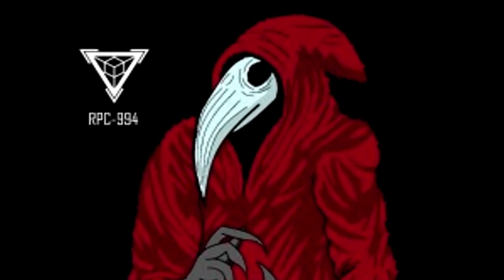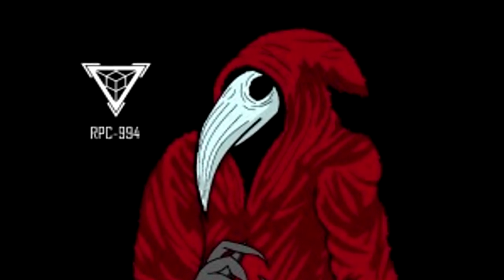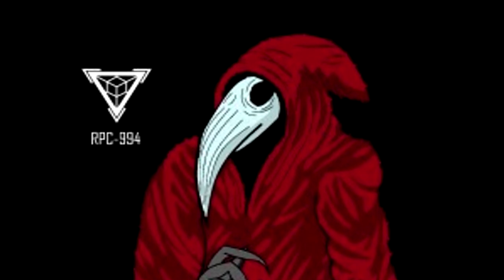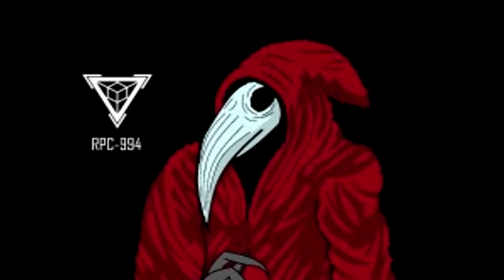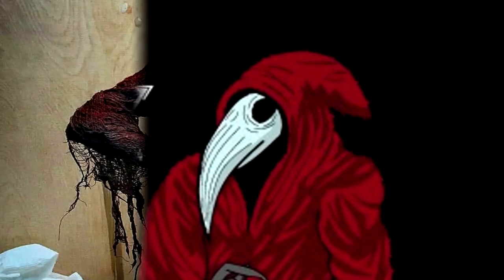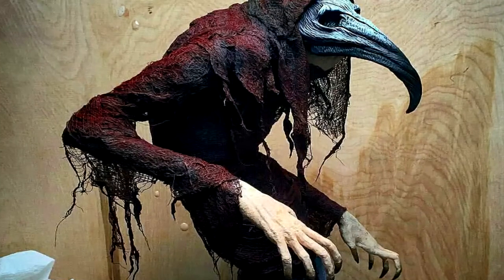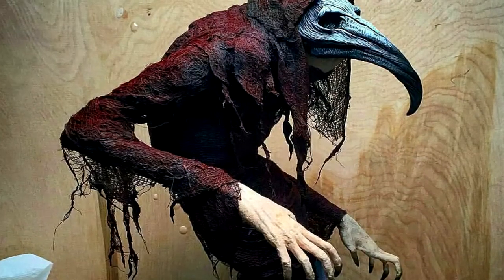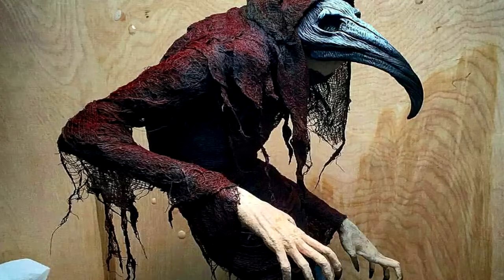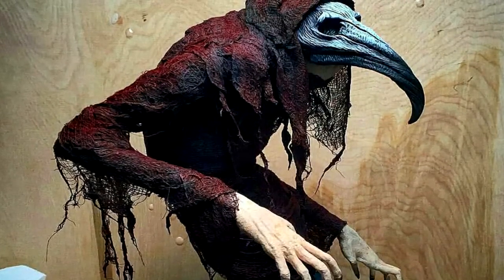RPC-994's face appears to be made of keratin, with a sharp beak and two hollow eye sockets. It emits a very strong smell of hydrogen sulfide, more commonly known as the rotten egg stench. RPC-994 does not appear to display any capacity for learning, reasoning, and communication. It seems to be driven purely by instinct to destroy everything around it. The reasoning behind its destructive nature remains a mystery.